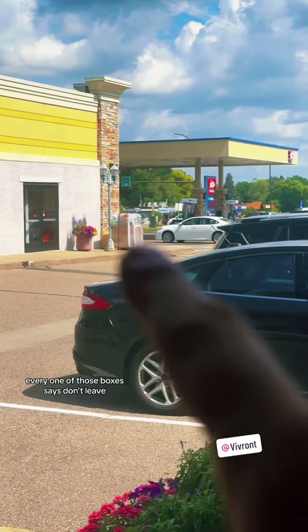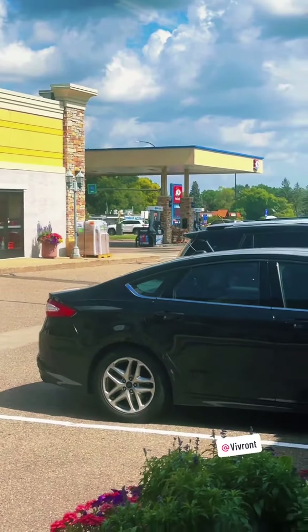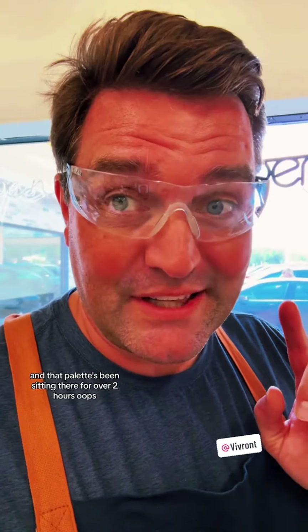Now that pallet — every one of those boxes says 'don't leave outside.' And that pallet's been sitting there for over two hours. Oops.